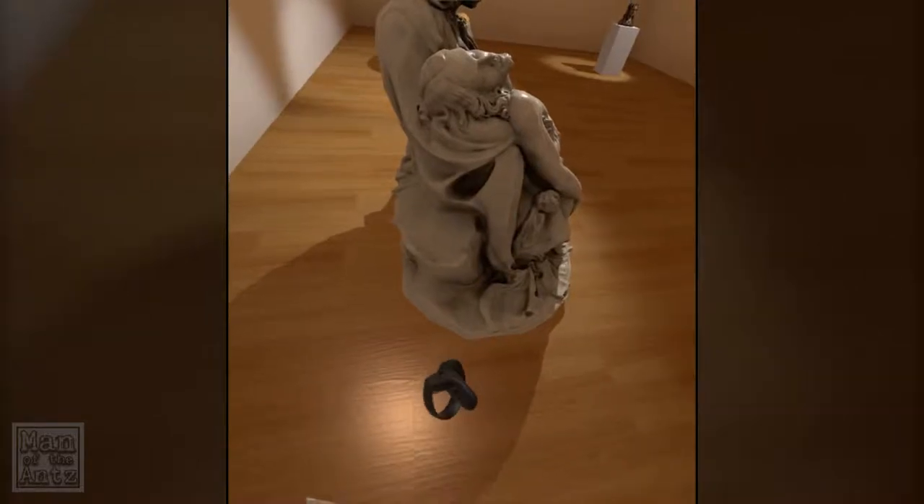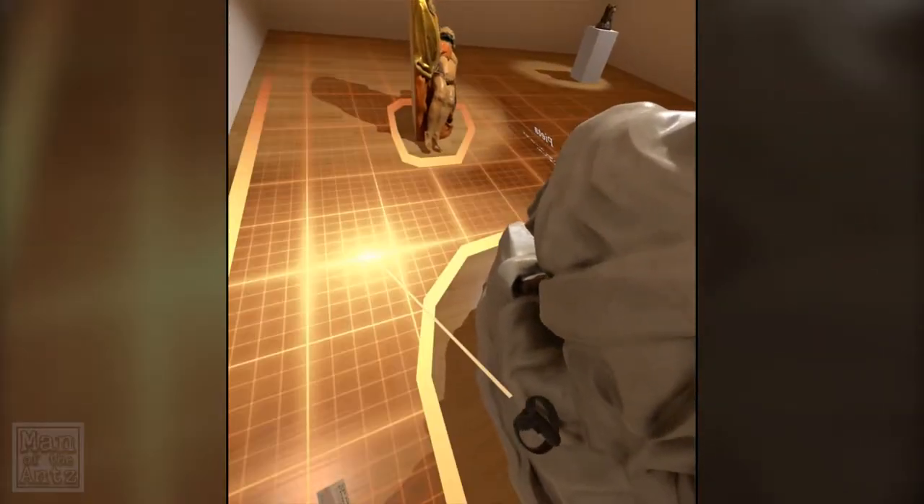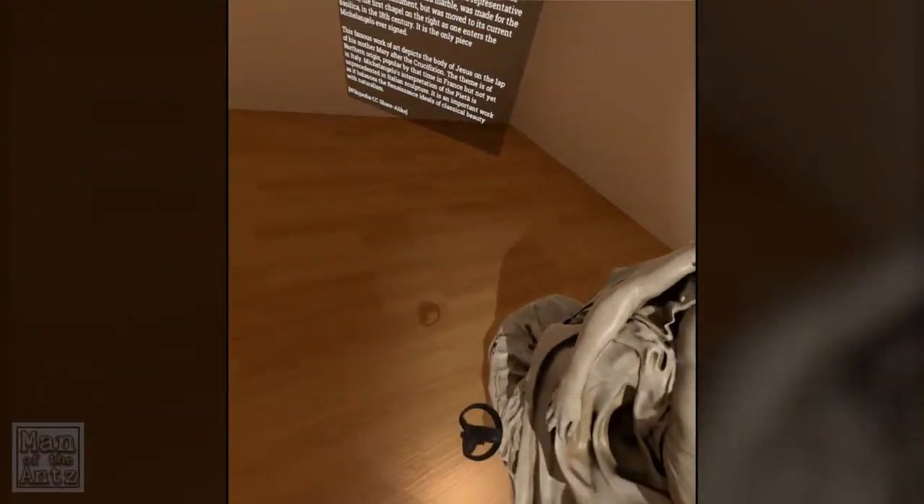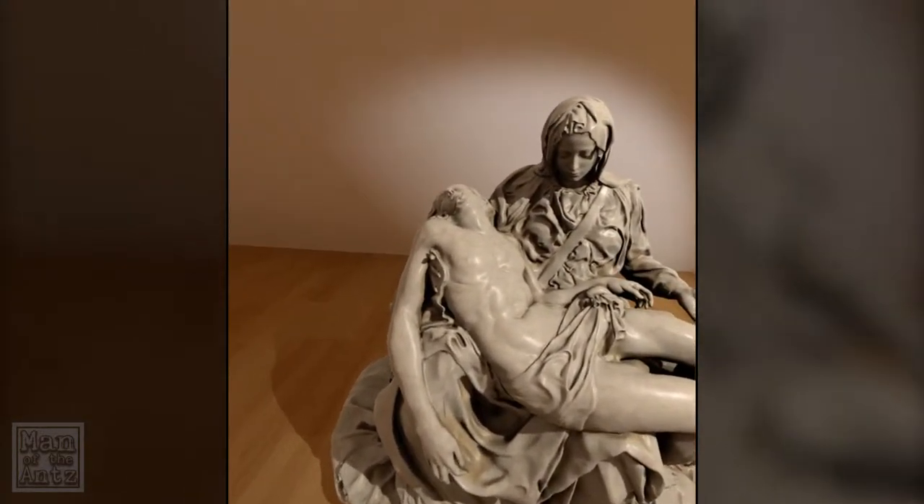There's a little bit missing just there, which looks like it might be a miss on the 3D scanning rather than anything else. But aside from that, it's absolutely amazing, isn't it?